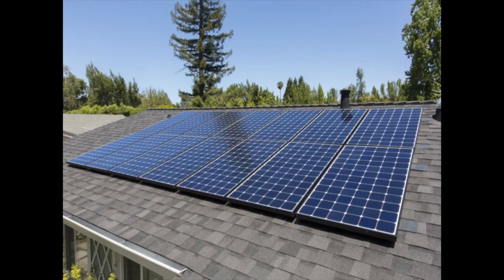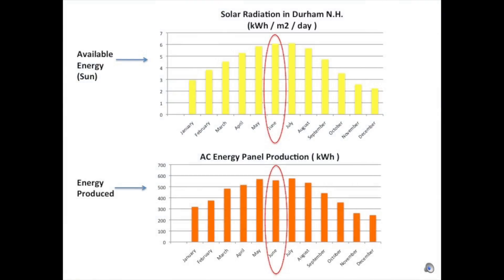Solar power production is severely limited by the temperature of the solar panels. When solar panels are outside of their optimum temperature range, their performance decreases dramatically. This means that on warm summer days when the most solar radiation is available to be converted into electric power, solar panels are 10 to 25 percent less efficient due to overheating.